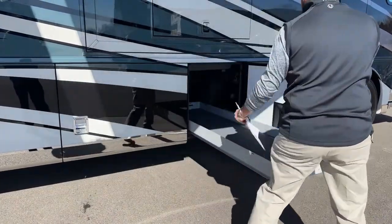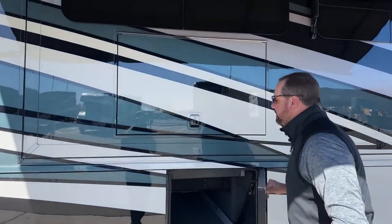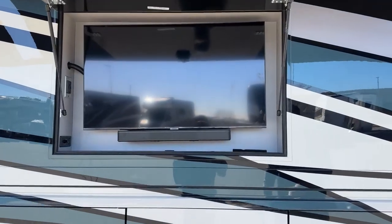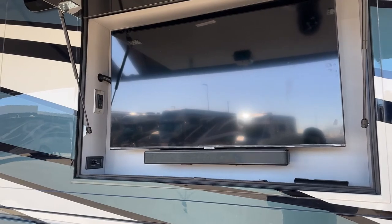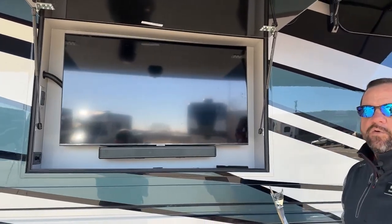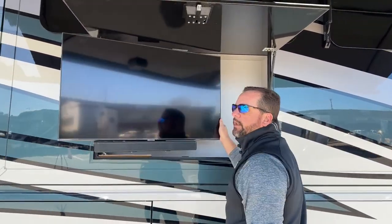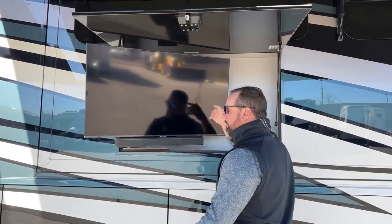You'll notice above these trays we've got another hidden compartment. Back behind here we've got the outside entertainment center — a 43-inch Samsung smart LED television with a Bose soundbar. This is a Bluetooth speaker if you want to pair your devices and play your music outdoors. It will also pull out, tilt to get the glare off of it, and angle down — a nice feature to get more glare off.